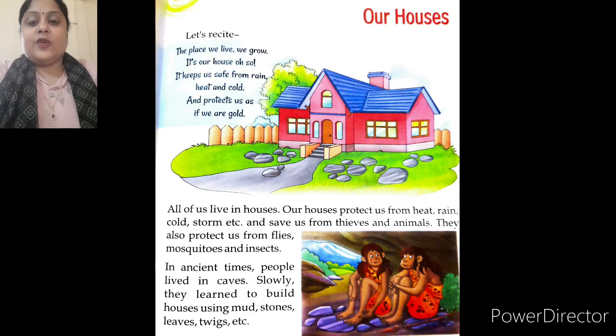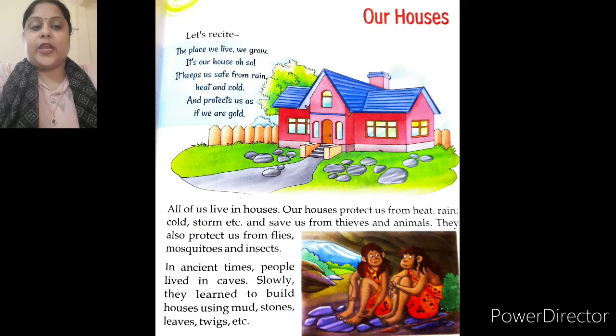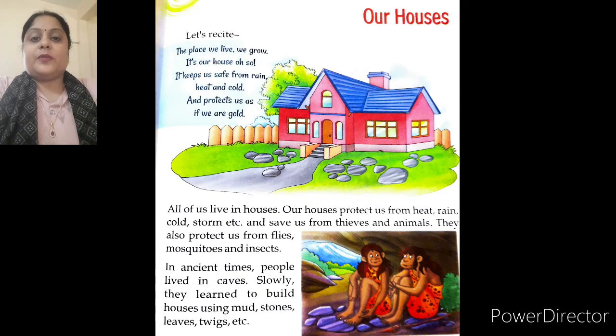Children, as you all know, we all are living in houses. Our house protects us from heat, rain, cold, storm, etc. It also saves us from thieves, insects, mosquitoes and other animals.